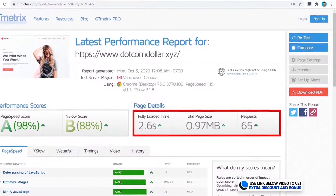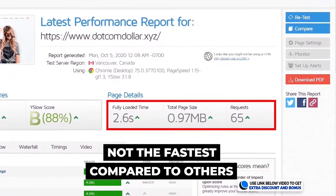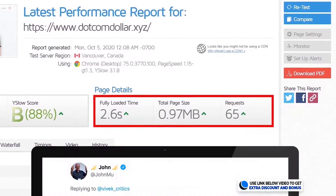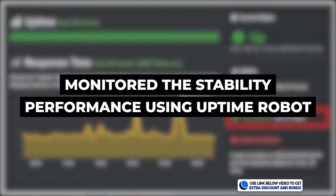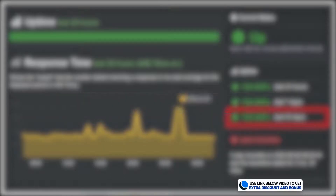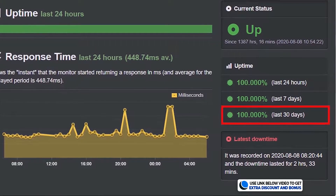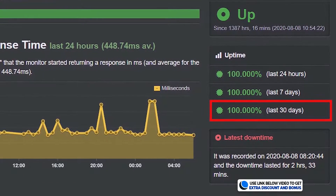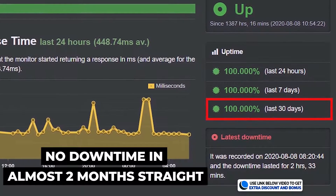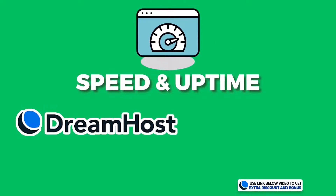The speed is now 2.6 seconds, which is not the fastest compared to the top performing hosting providers in my tests, but it is still more than acceptable and they pass the Google recommended site load speed of three seconds. I've also been monitoring DreamHost's stability with Uptime Robot and can report that their uptime for the last 30 days is a perfect 100%, meaning they've had no downtime for almost two months straight.